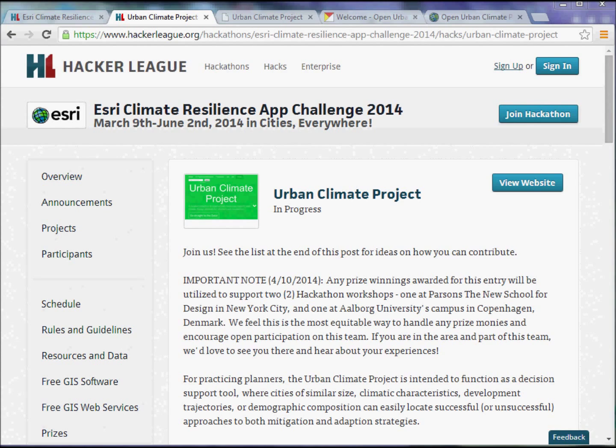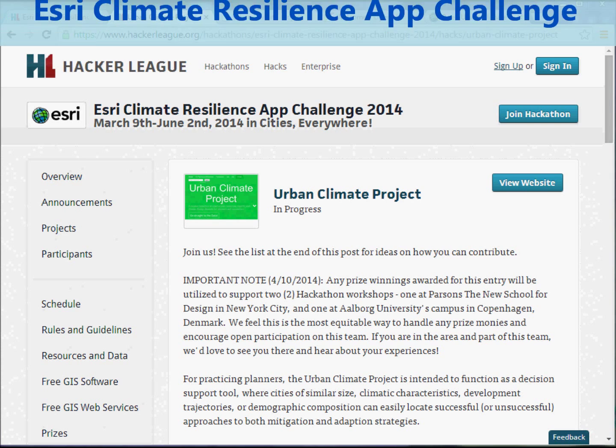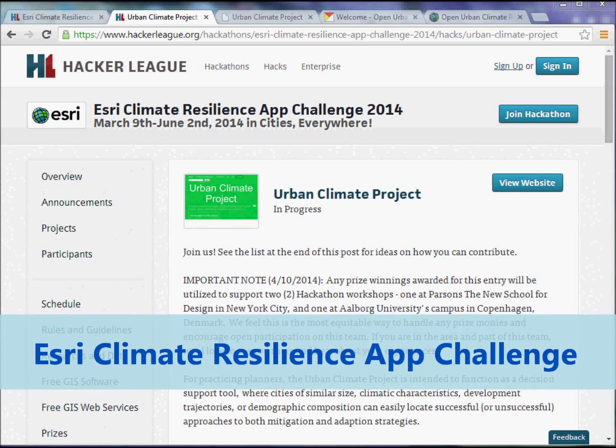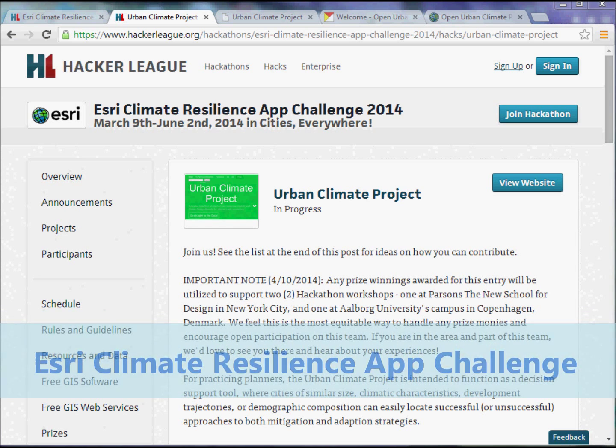Hello, everyone. In this video, I want to introduce you to what I think is an exciting project that a few of us at Parsons have been working on for a bit now with some folks at Aalborg University in Denmark — the Urban Climate Project. Recently we submitted it to the Esri Climate Resilience App Challenge 2014, which was pretty interesting.